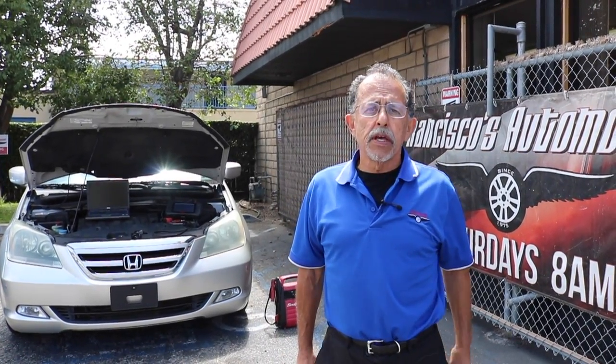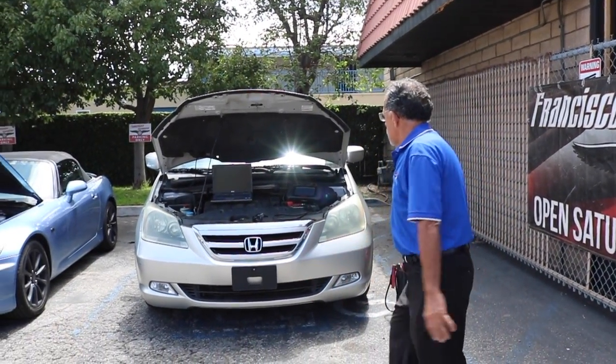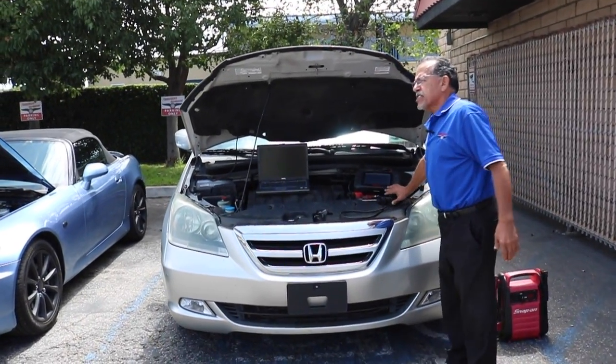All my guys are trained in electrical. They go to school a couple times a month — classes I pay for, two to three day classes. When I hire a guy, I have them go through training at Golden West College if they haven't already. My fear is that I train a guy and he leaves me, but that's overcome by a bigger fear: that I don't train him and he stays.